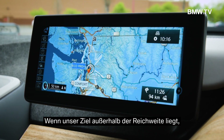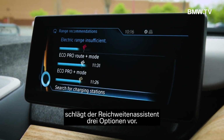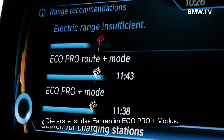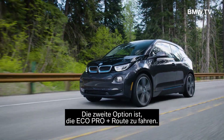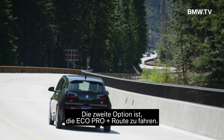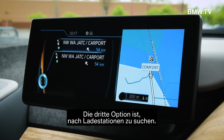If our destination is outside of our driving range, the range assistant will provide up to three options to get there: drive in EcoPro Plus mode, drive the EcoPro Plus route, or use charging solutions on the way to the destination.